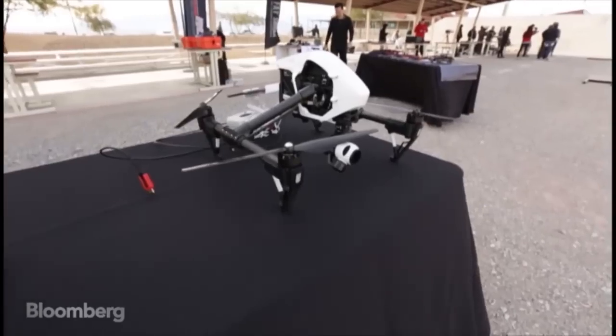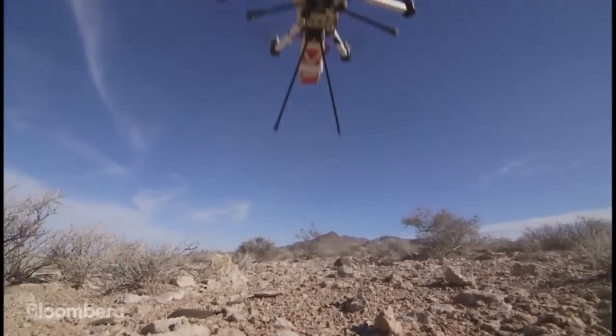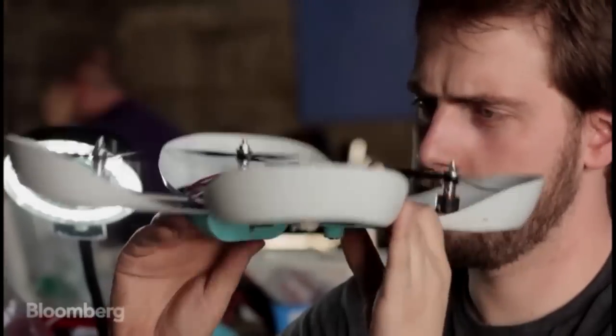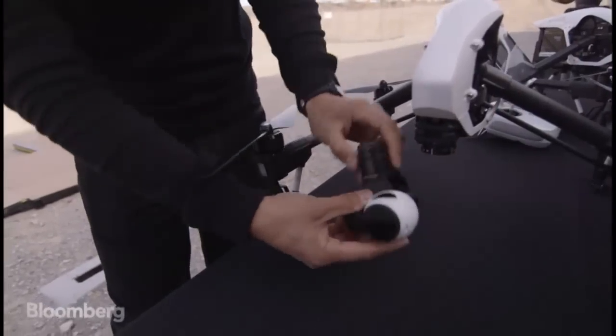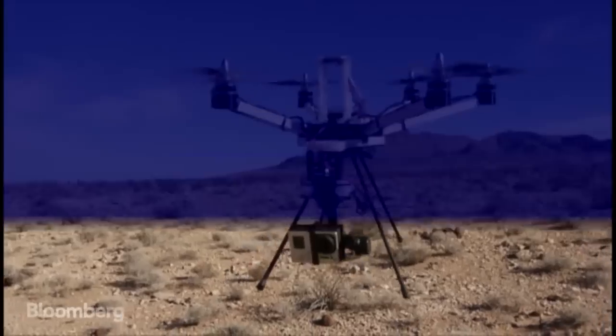If CES is a hype factory, then camera drones are clearly one of its most successful products. But in this case, the hype may actually be warranted. At the show this year, several companies are showing off new drones with features that should make them smaller, cheaper, and easier to use. We got a look at three of the most impressive models.